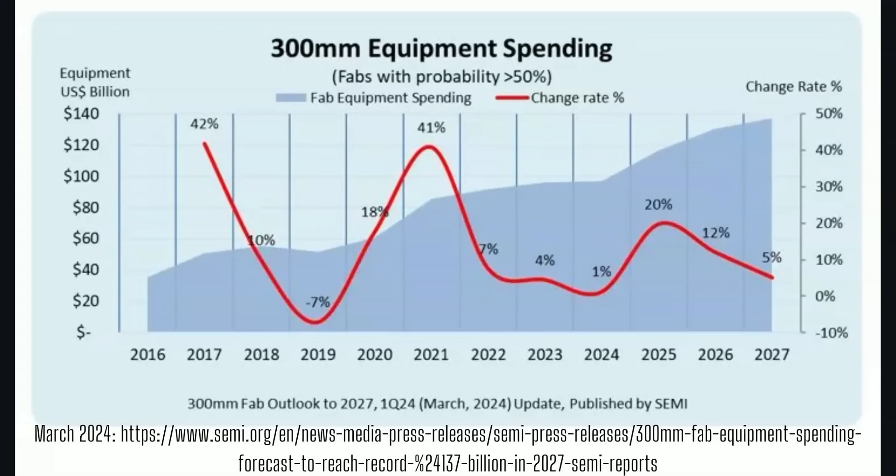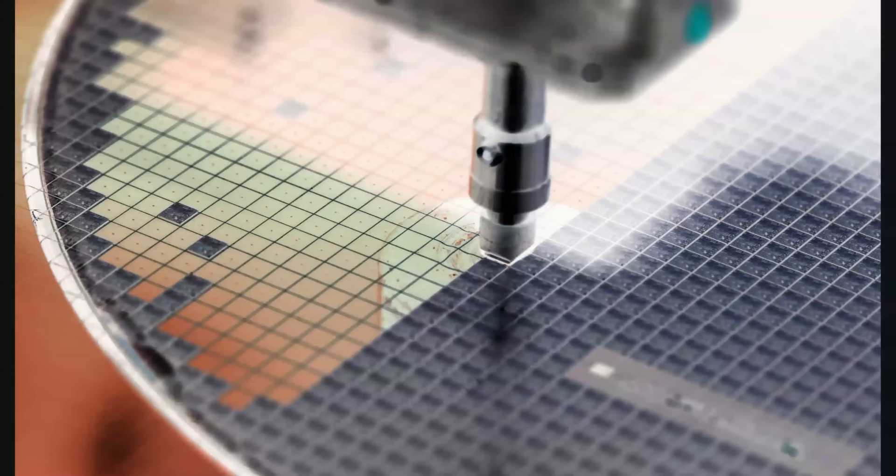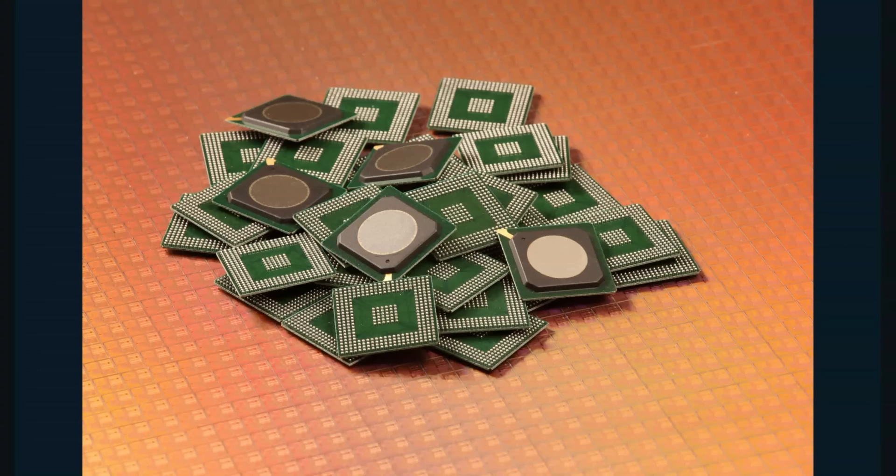A lot of that spending is going towards 300 millimeter or 12-inch wafers and the equipment used to make those large wafers. Not only can you cut more chips out of a 300 millimeter wafer, but a lot of these AI chips are just bigger. You can see the difference in size: the smallest is 150 millimeter or 6-inch, the middle one is 8-inch or 200 millimeters, and the largest is 300 millimeters or 12 inches. Those wafers are then diced up into smaller chips and packaged up into devices we use in our everyday lives or in an AI data center.